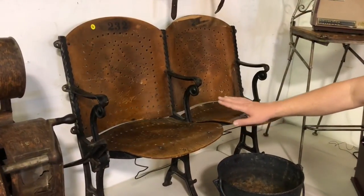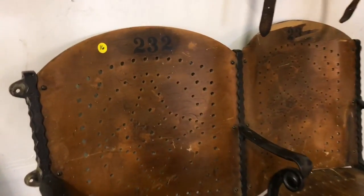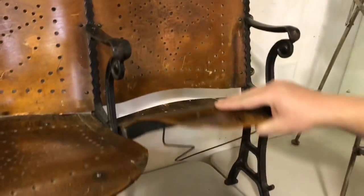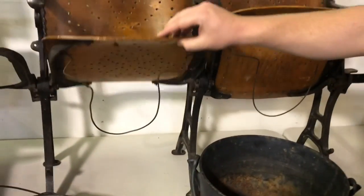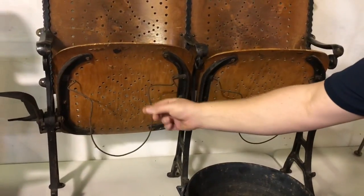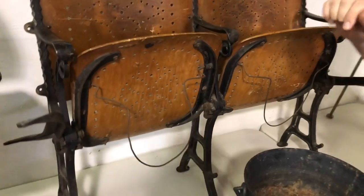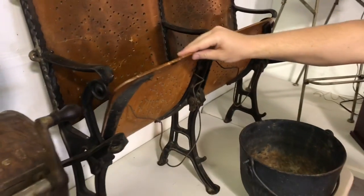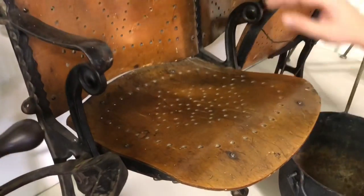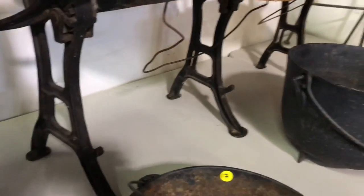Next up, we've got some Cedarville Opera House theater seats. These were original to the opera house, and it was built in 1888, so we have every reason to believe these are at least that old. They have wire racks — little holsters for your hats. So back in the day, folks would take off their hats, put it under the seat, and watch the show. This is a pierced wood design, and the frames are cast iron. Really beautiful old pieces here.